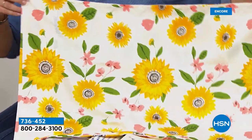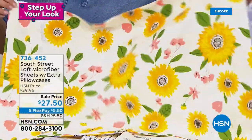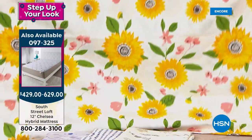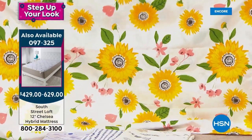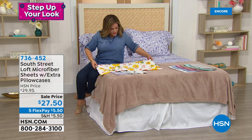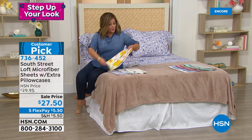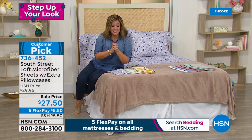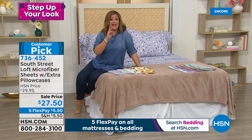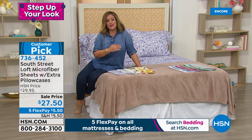The elastic gives plenty of stretch to really hug your mattress nice and taut. They're wrinkle resistant and fade resistant — not going to fade to a lighter version of themselves. That's really important with prints. All available at $27.50, same price for all sizes: twin, twin XL, full, queen, king, California king. You get a flat sheet, fitted sheet, and four pillowcases — nobody usually does that. Twin and twin XL buyers receive two pillowcases. Item 736-452.